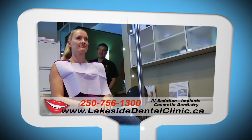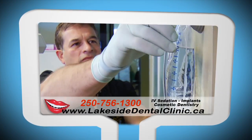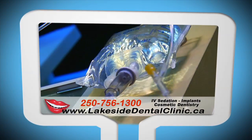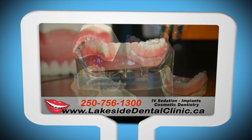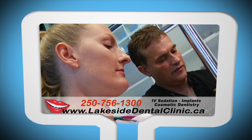Lakeside Dental Clinic. GO! on SHA-TV is brought to you by Nanaimo Lakeside Dental Clinic, delivering dental services including IV sedation, implants, and same-day implant supported dentures all under one roof. More online at lakesidedentalclinic.ca.